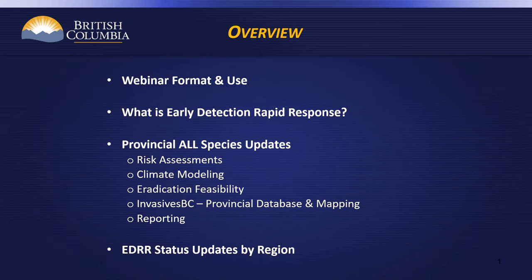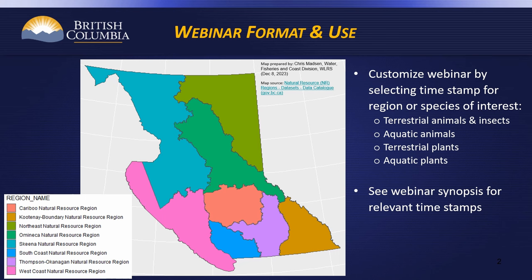The purpose of this webinar is to improve awareness of the overall invasive species early detection rapid response program in BC, eradication candidate species present in each region, and where to report suspected new occurrences. Greater awareness will lead to new invasive species being detected early, increasing our ability to contain and eradicate them before they have an opportunity to establish and cause significant harm. This webinar can be customized to the individual viewer by selecting the timestamp for the region or species of interest. See the webinar synopsis for relevant timestamps.